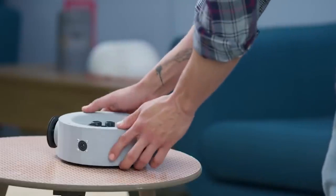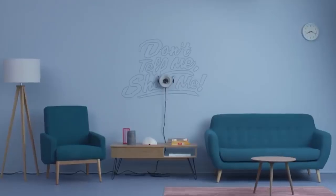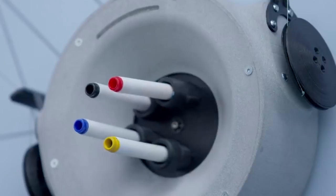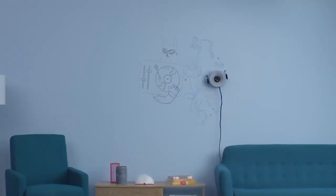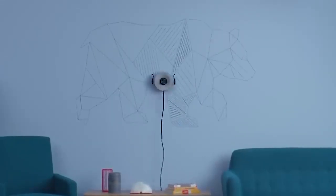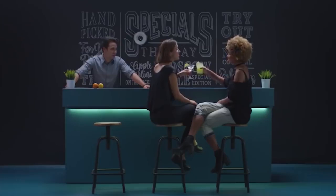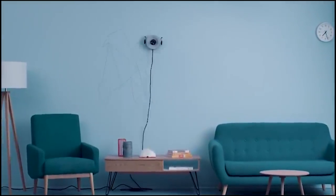Presenting Scribit — possibly the world's first write-and-erase robot, designed to transform any wall into an interactive display. Scribit can draw or erase precise, detailed images and text on virtually any vertical surface. Whether you're simply bored with your interior surroundings or you're a business professional looking to communicate with customers, Scribit makes any wall a magical digital canvas.